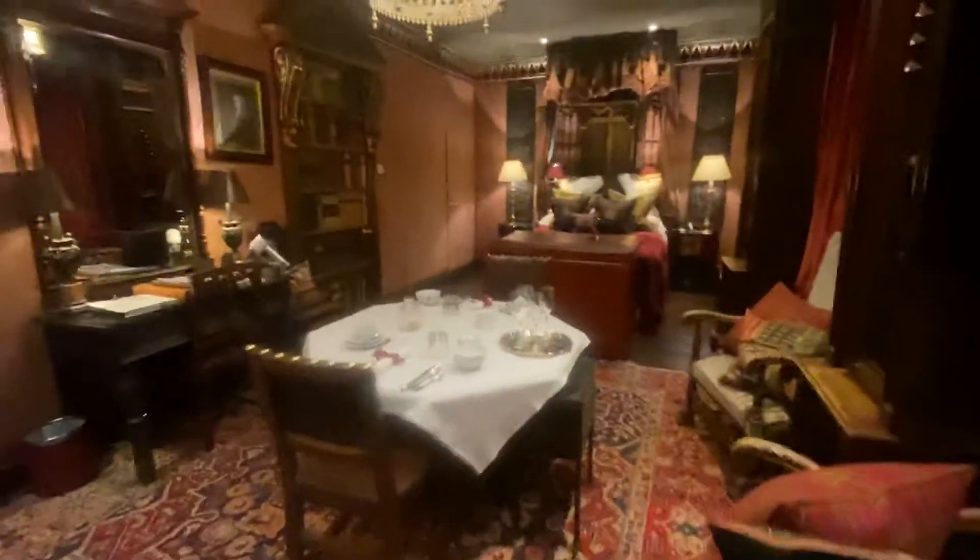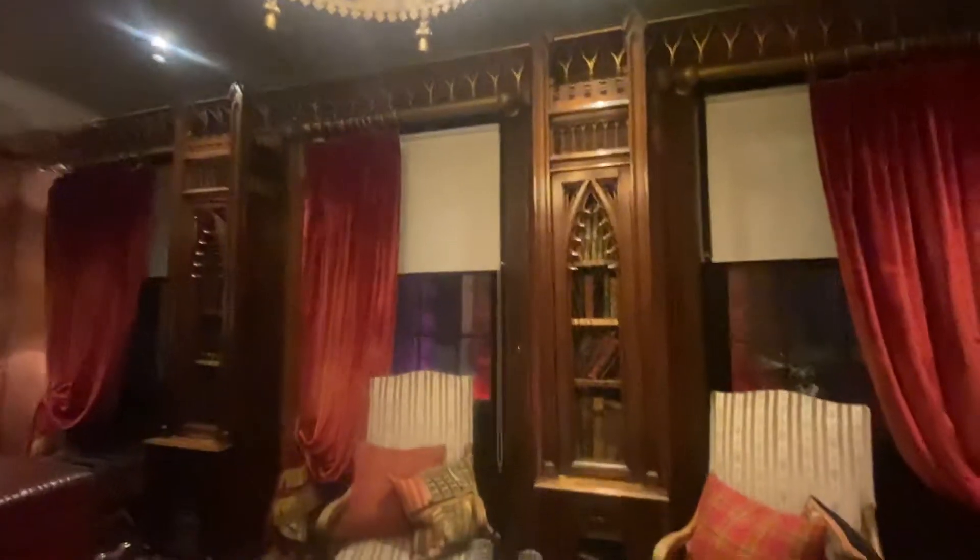And then looking back this way — again chairs, my little table, my bed, and these really pretty bookcases. And then this is the chandelier.